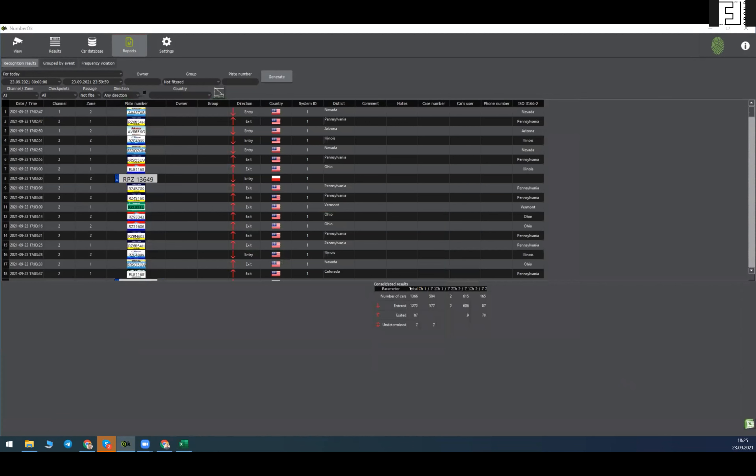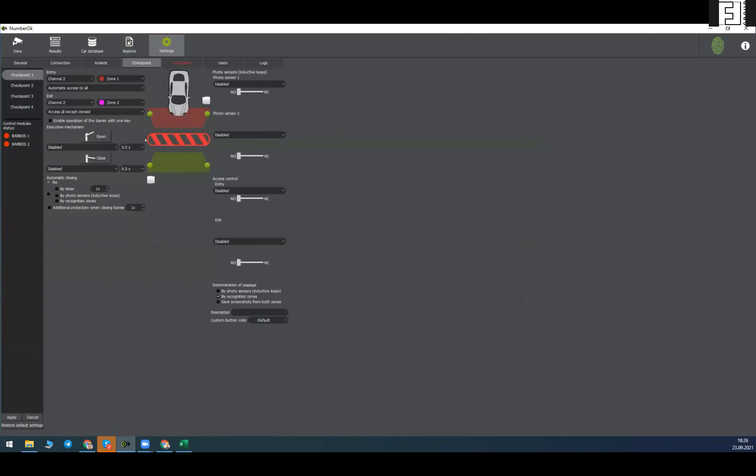In reports you can also find consolidated results — total number of vehicles and total information for each video channel.